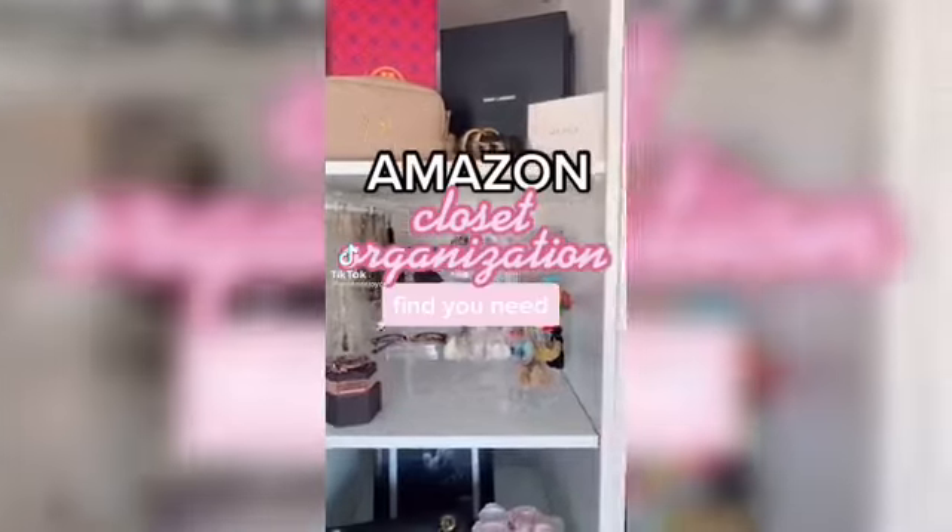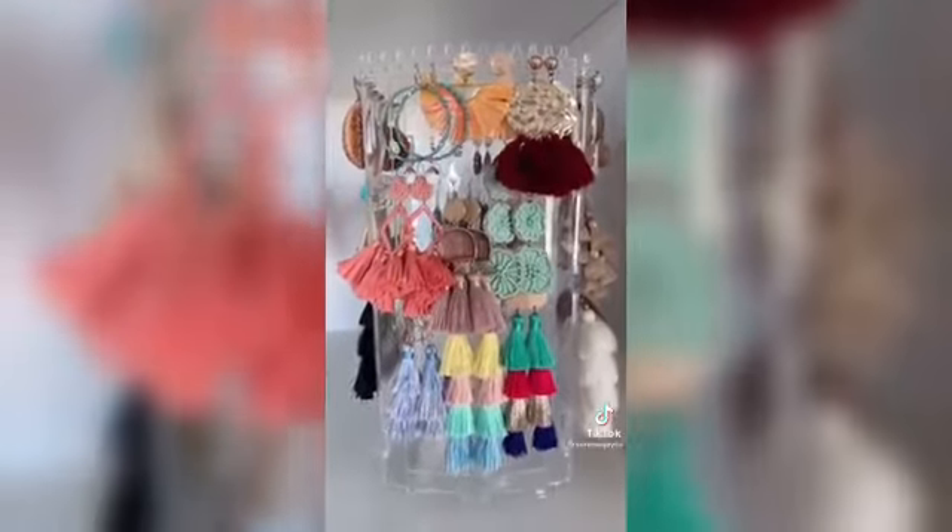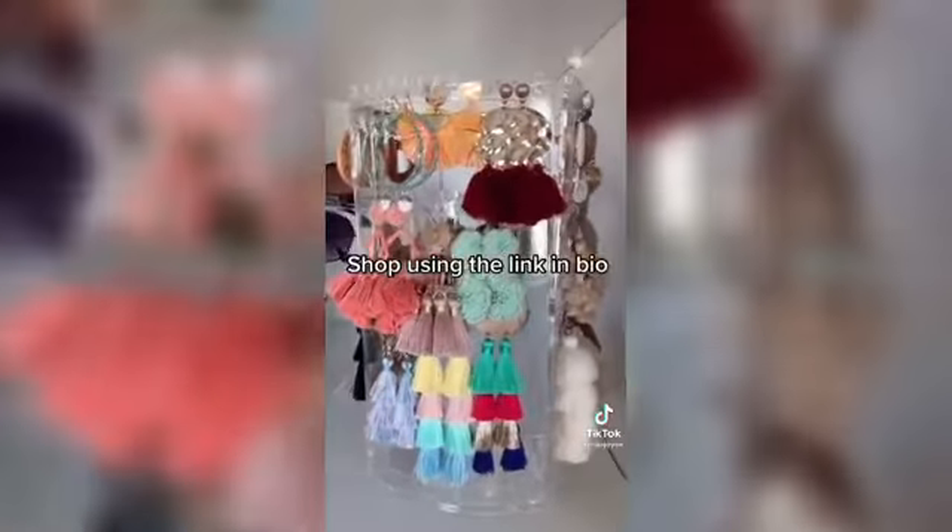Amazon closet organization finds. I always get a ton of questions on this earring spinner, so I wanted to give you guys a closer look. It holds 78 pairs of earrings and I love spinning it around to see all of my options. It's only $11 and I made sure to link it in my bio.